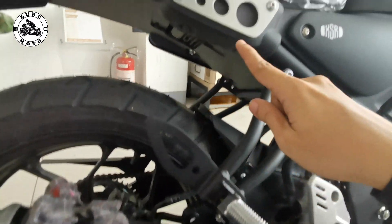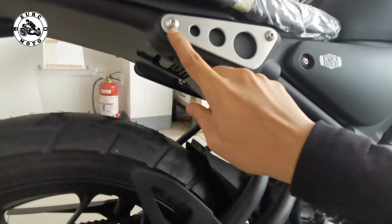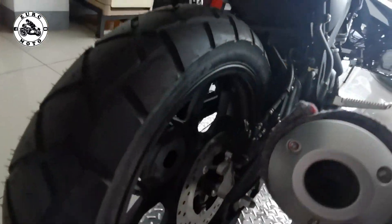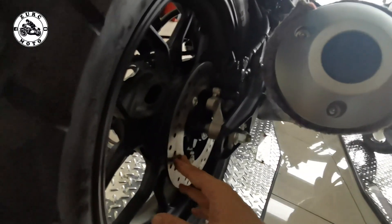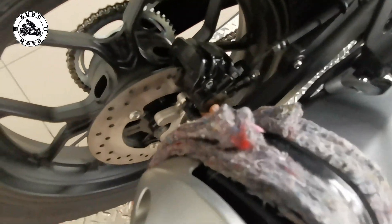Ang ganda ng design. Isa sa mga nagustuhan ko rin itong details na to — sa mga custom classic ko ito nakikita. Nakaaling range din yung ganitong approach na bilog. Move over tayo dito sa likod. Makikita natin dito yung disc brake nya — mas maliit yung disc brake nito sa likod kesa sa harap. And then yung disc brake caliper nya ay Nissin.